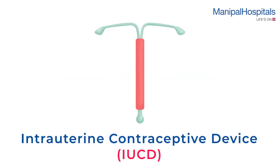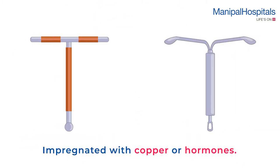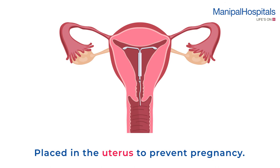An intrauterine contraceptive device is a T-shaped implant impregnated with copper or hormones. It is placed in the uterus to prevent pregnancy.